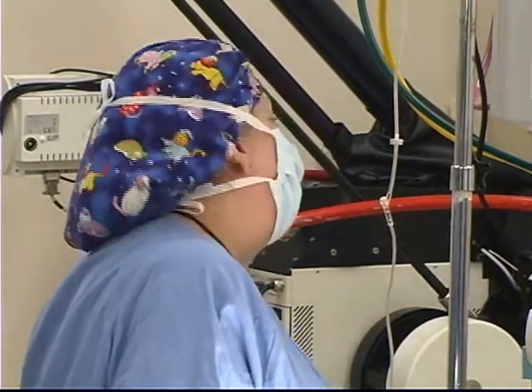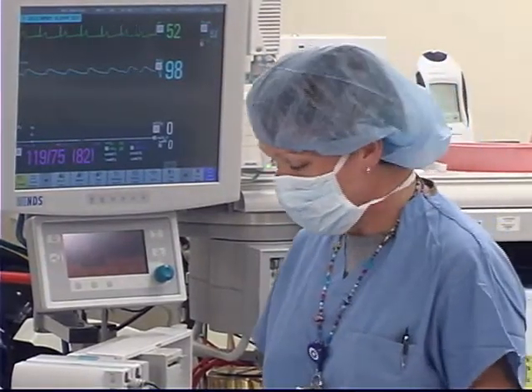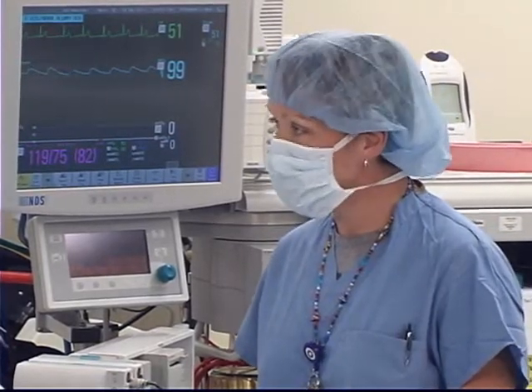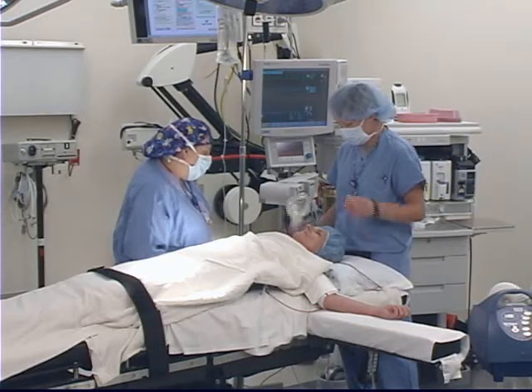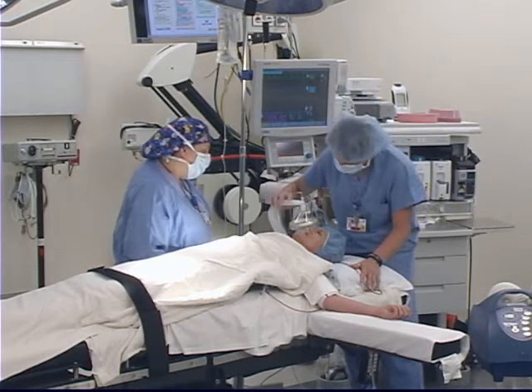Okay, and are your monitors working properly and do you have suction? All my monitors are on and working, and I do have suction available, and she is ASA class 2. All right. Nancy, I'm going to have you breathe some oxygen before you fall asleep. I want you to pick out a nice stream, okay?